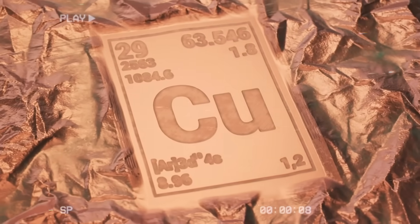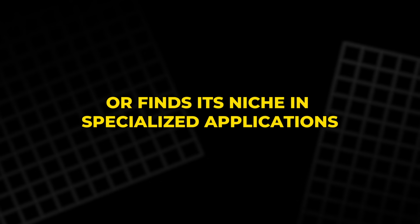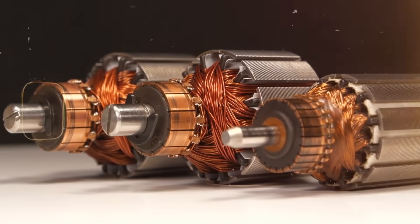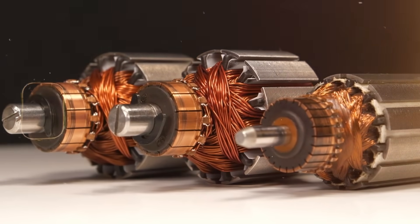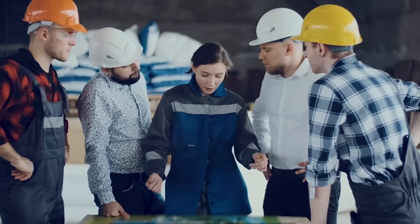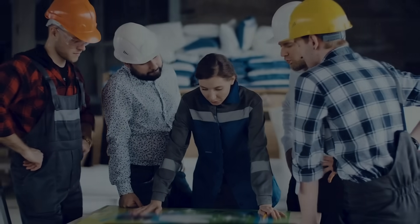Whether this technology completely replaces copper or finds its niche in specialized applications, its potential is undeniable. The electric motor of tomorrow may not hum with metal coils, but instead pulse with carbon woven at the nanoscale — a testament to how far human ingenuity can take us.